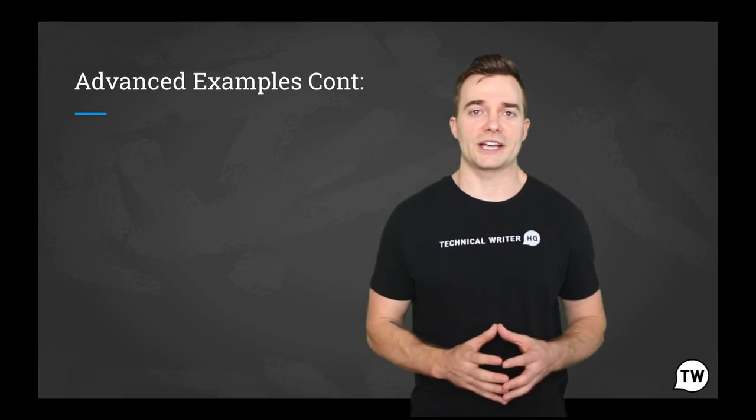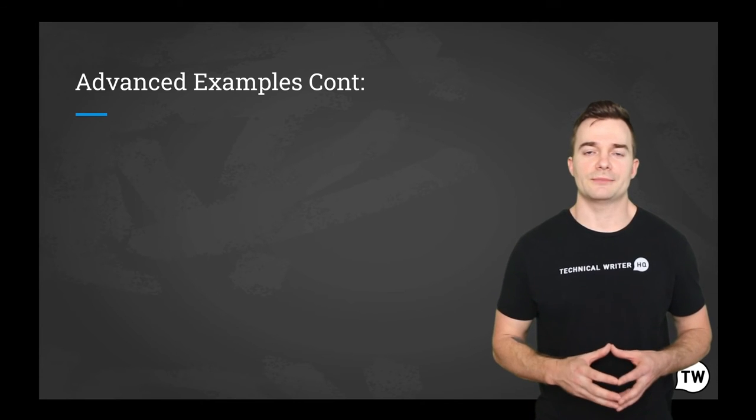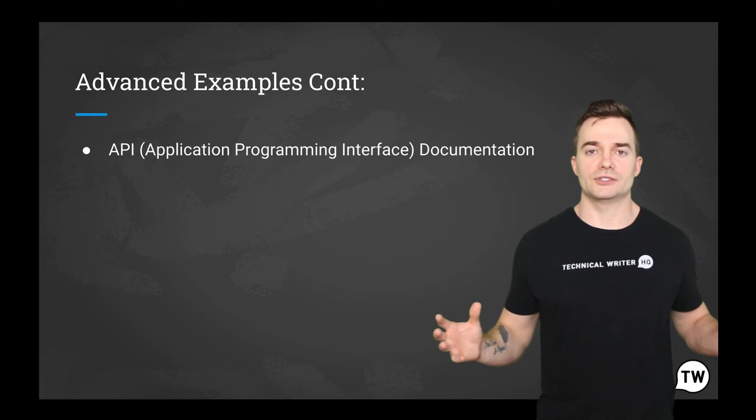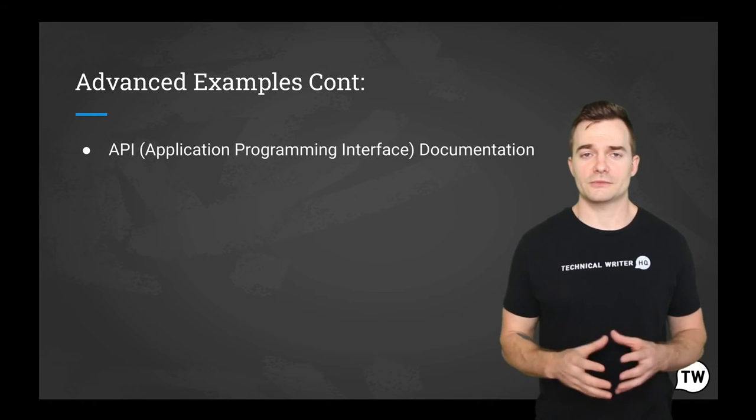Now let's get a bit more technical with some software concepts. For example, API — application programming interface — documentation. But first, what's an API?